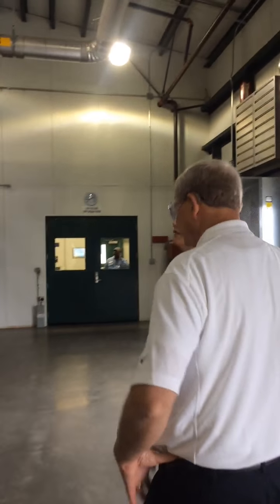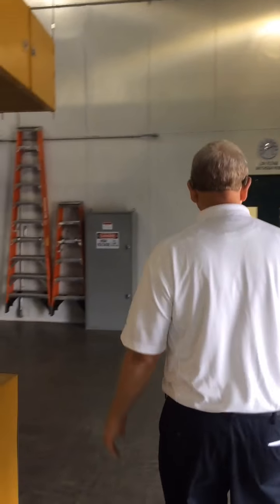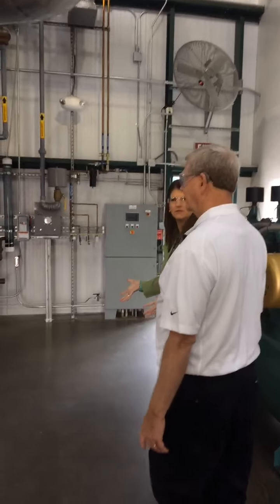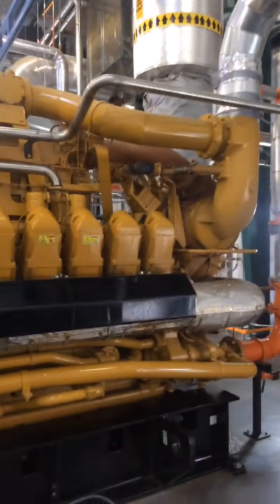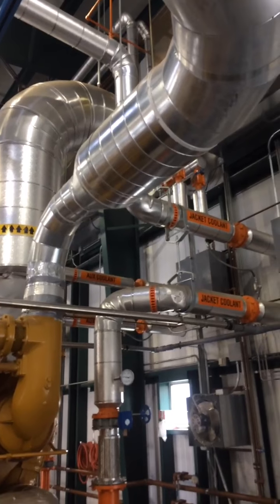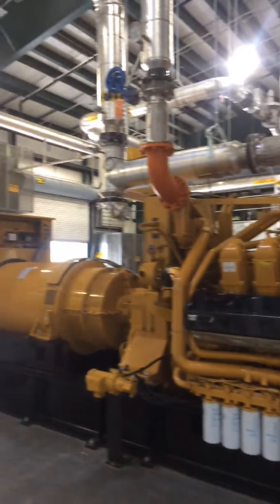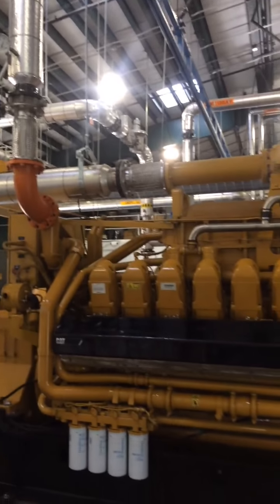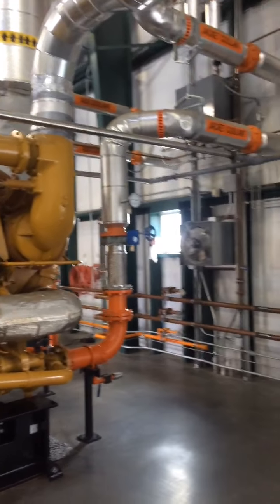The power is generated here and goes into the generators, which are hooked up into a distribution system for Marin County — going straight from the power plant to the local community. We're working with Marin Clean Energy; they are purchasing the power and have a well-established and aggressive program for all types of renewable energy, and they've identified landfill gas as one component of that.